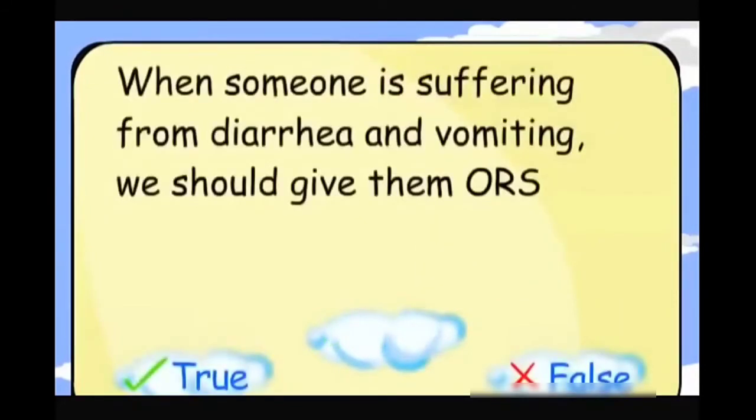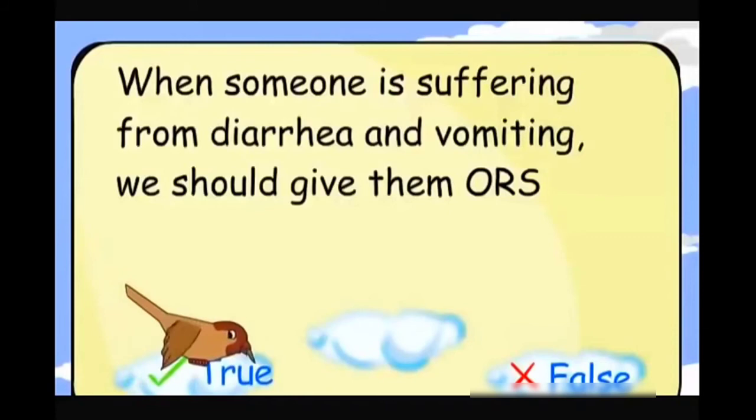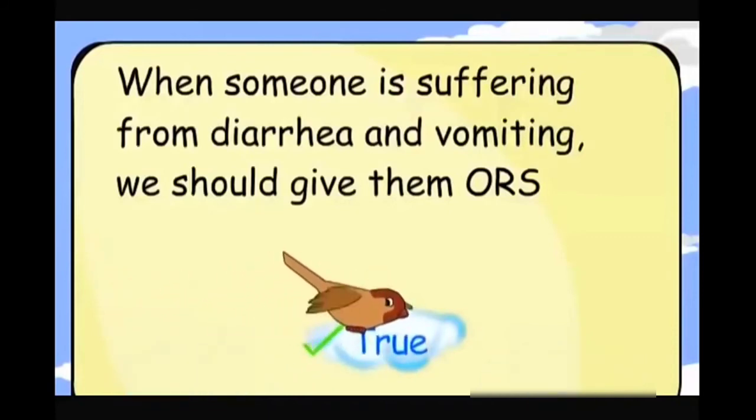When someone is suffering from diarrhea and vomiting, we should give them ORS. True.